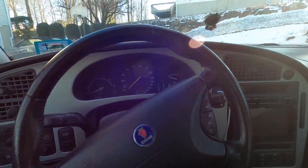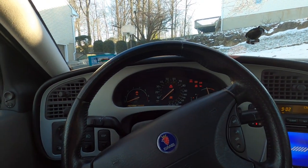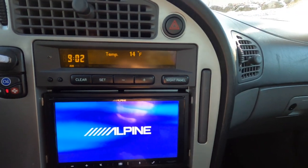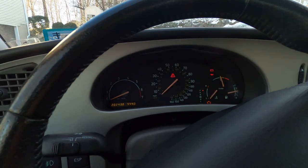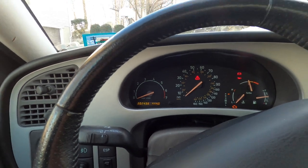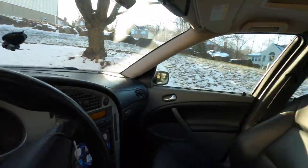It dropped down to like 14 degrees last night and it's very cold out here. So let's do the first cold start here and give you guys an update on the temperature — 14 degrees, see I wasn't lying about that. We are at 202, almost 202 and a half thousand miles. And she starts right off, guys. It's pretty amazing.